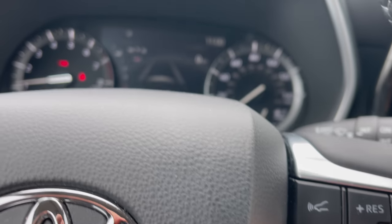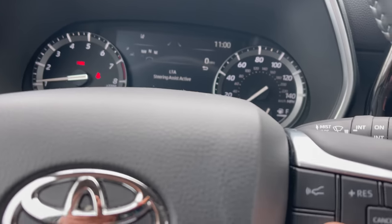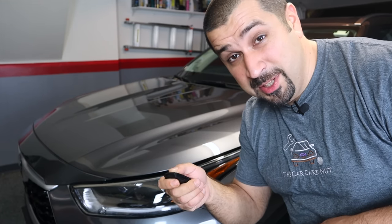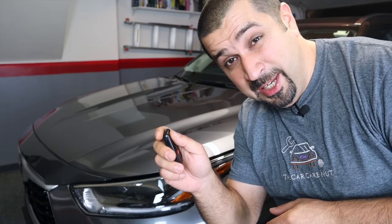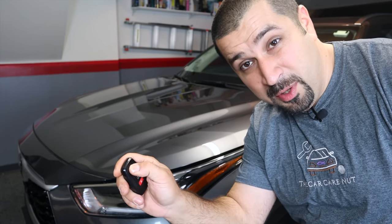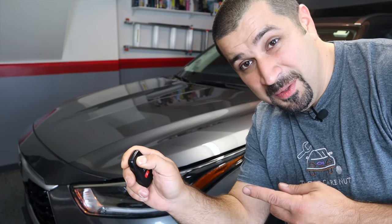Many viewers have told me they can't cancel lane keep assist. You can't cancel it with a single button press — but if you press and hold the button on the steering wheel, it will actually turn it off entirely and the icon will disappear from the dash. Also, most Highlanders XLE and up have built-in remote start accessible through the app, but did you know you can remote start from the key fob even without a subscription? Press the lock button once, twice, then on the third press hold it and wait — the engine starts remotely.